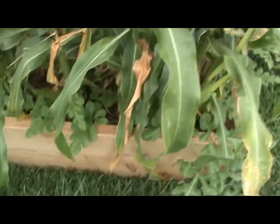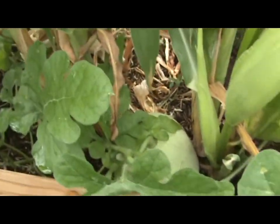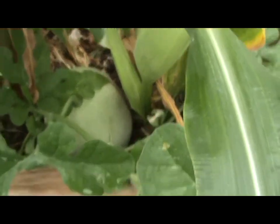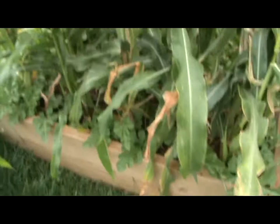Something else I found while I was looking at the corn the other day - here's another watermelon that just kind of ended up in there. Pretty good size. So that's one of the ten.